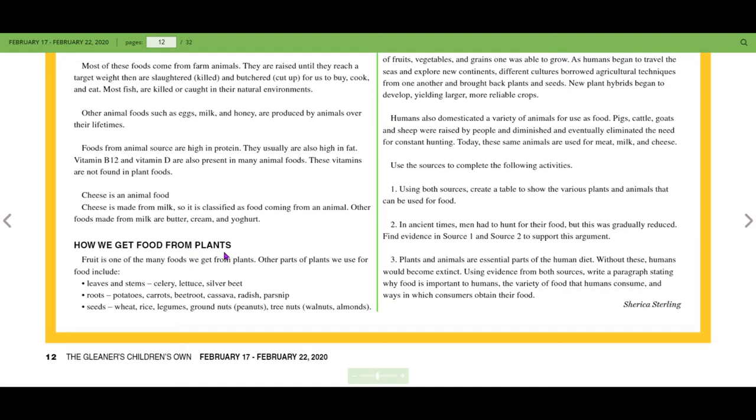Fruit is one of many foods we can get from plants. Other parts of the plant used for food include the leaves and stems, such as celery, lettuce, and silver beet; the root, for example potatoes, carrots, beetroot, cassava, radish, and parsnip; and seeds, such as wheat, rice, legumes, and groundnuts.